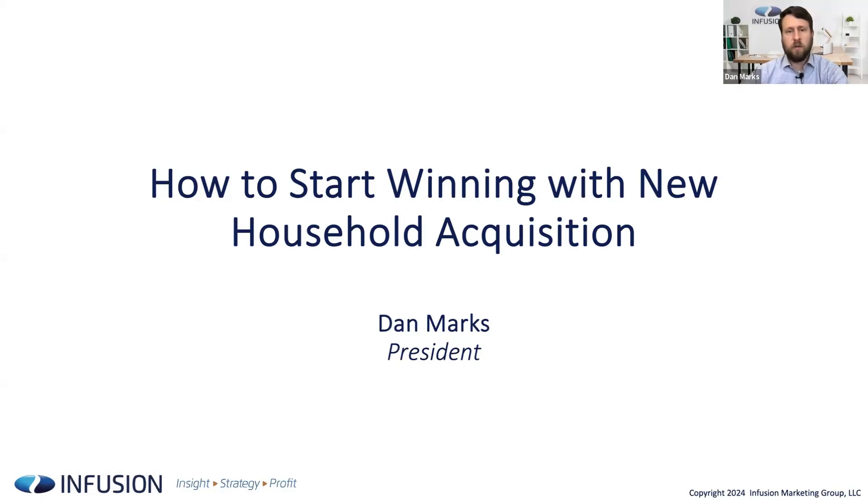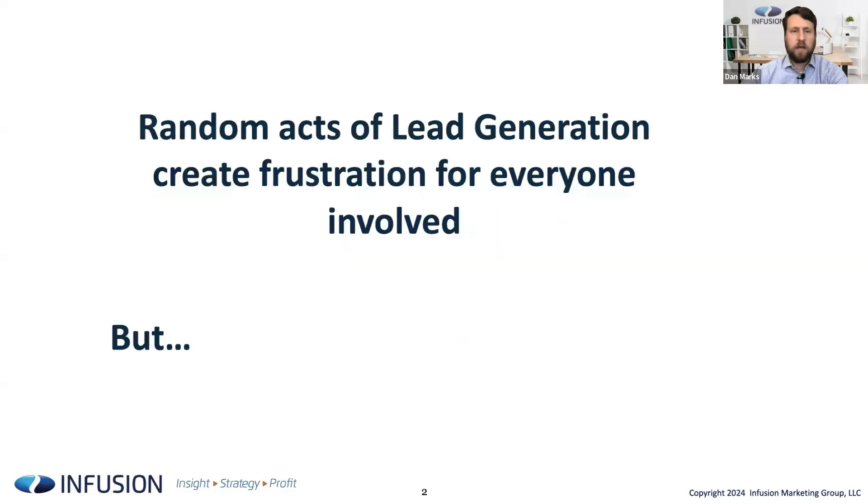Thanks, Sean. The fundamental premise we're talking about today is how to drive new household acquisition at your institution. A lot of what we're going to talk about applies whether you're a bank or a credit union. Our perspective is informed from spending a lot of time in banking — I was a two-time CMO at a regional bank before joining Infusion.